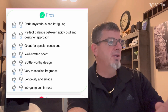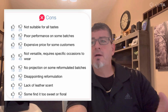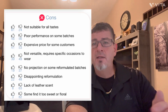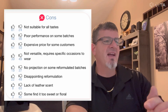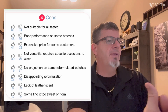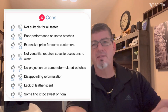There's an intriguing cumin note that everyone voted no on. On the cons: not suitable for all tastes — I'd agree with that, but I believe most people will like it if this is what they're looking for. Poor performance? No, not an issue. Expensive price? Not at all for what you're getting. Not versatile — requires specific occasions? That got mixed reviews: 39% said yes, 49% said no.